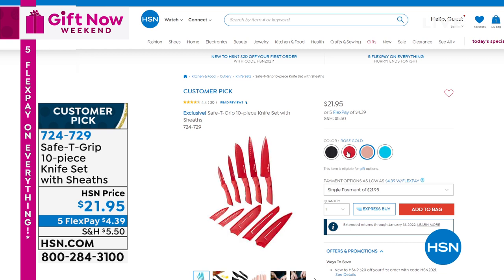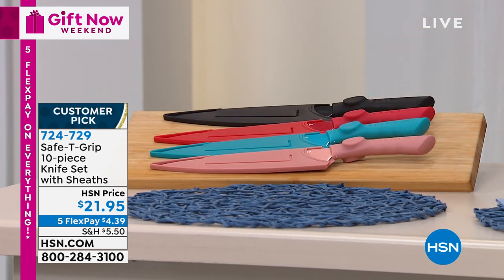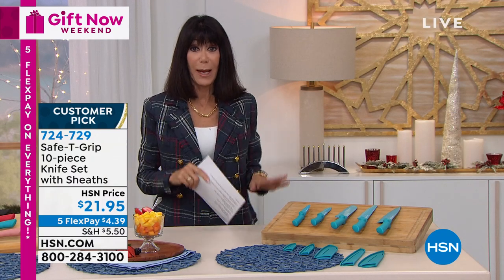Amazing food release with each and every one, and every knife comes with a matching sheath to protect it. Five flex pay is $4.39 on absolutely any credit card, debit card, PayPal, and even Apple Pay without any interest whatsoever.